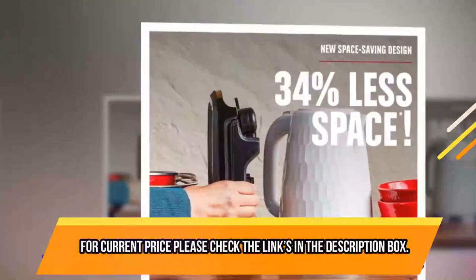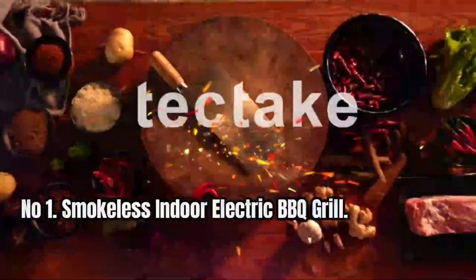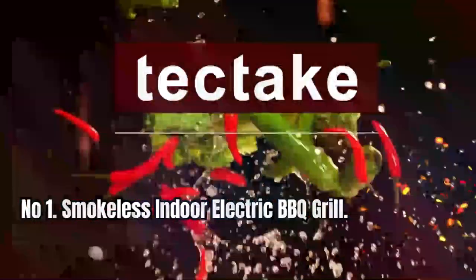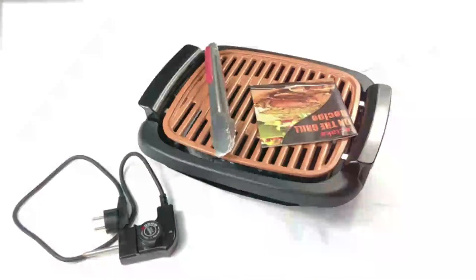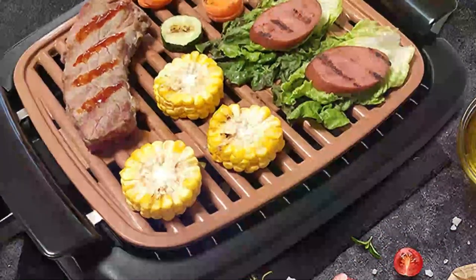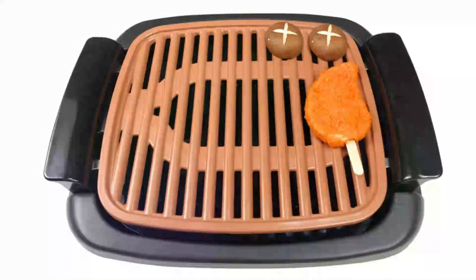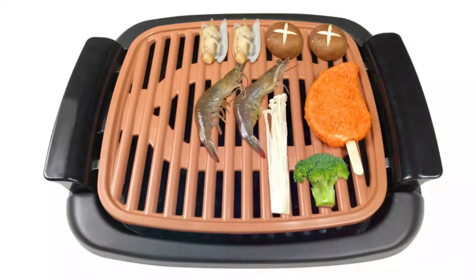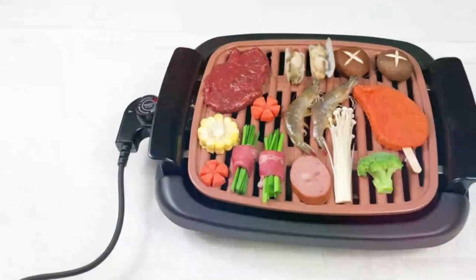For current price, please check the links in the description box. Number 1: Smokeless Indoor Electric Barbecue Grill. Smokeless grills ensure you can enjoy healthy food and a clean indoor environment. Our portable barbecue grill enables you and your family to enjoy all the fun of an outdoor barbecue in the comfort of your home with our premium indoor electric griddle. Additionally, its de-oiling design reduces calories and offers a healthier diet.